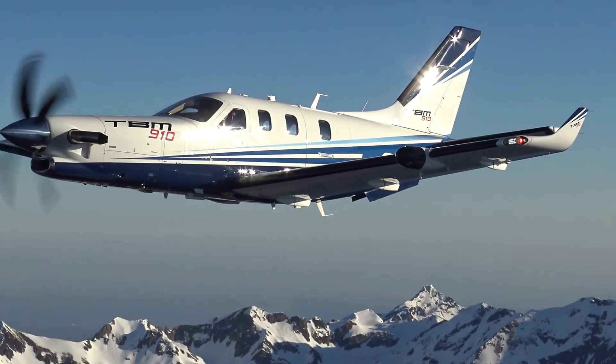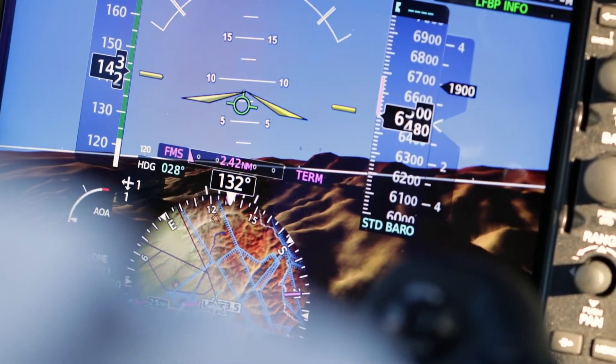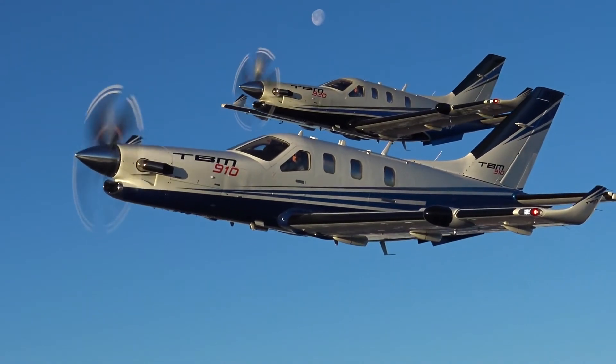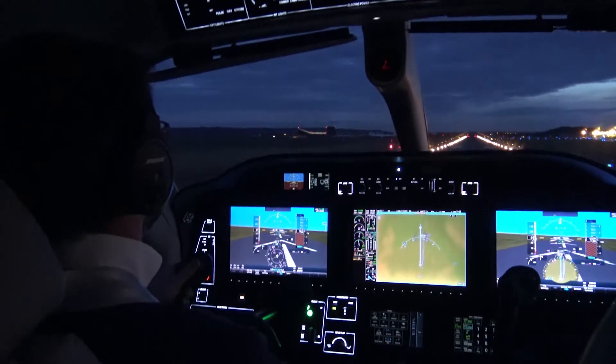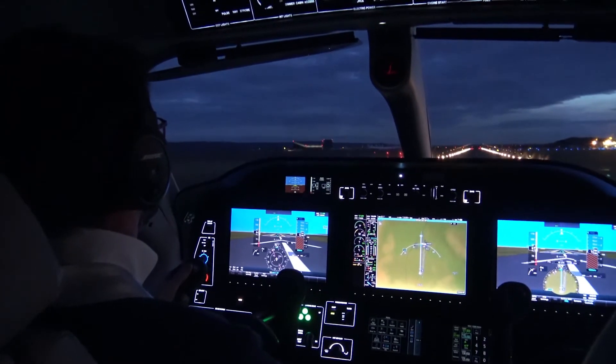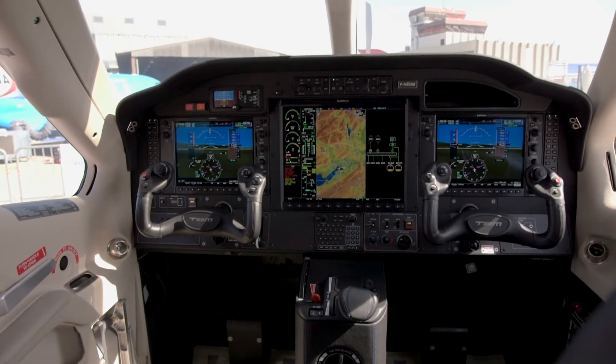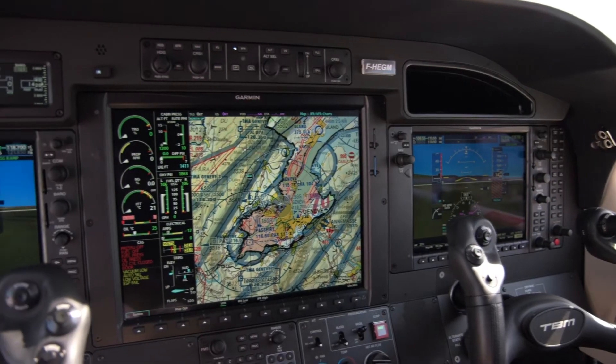DA-Air recently introduced its Garmin G1000 NXI equipped TBM 910 to be produced alongside the TBM 930 with the touchscreen-controlled G3000 flight deck. The two single engine turboprops are identical except for the differences in the avionics pilot interface.